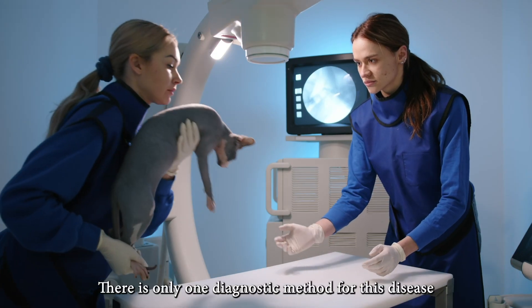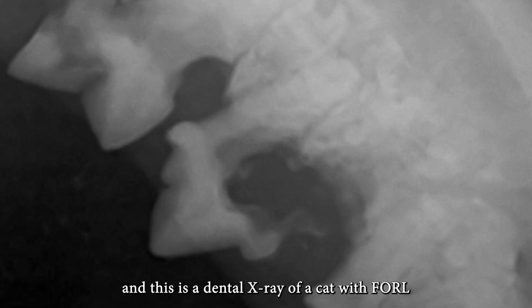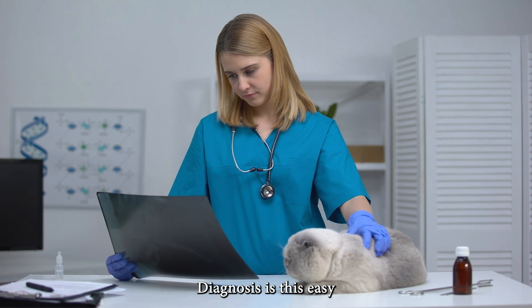There is only one diagnostic method for this disease: x-rays of the teeth and jawbones. This is a normal dental x-ray of a healthy cat, and this is a dental x-ray of a cat with FORL. You are seeing that odontoclasts have almost completely destroyed the tooth root. Diagnosis is this easy.